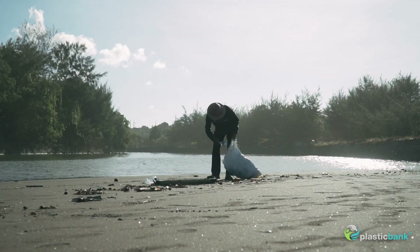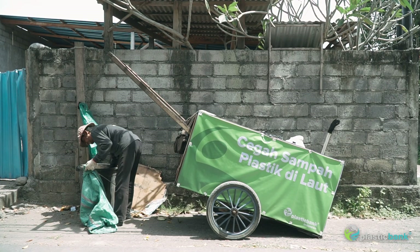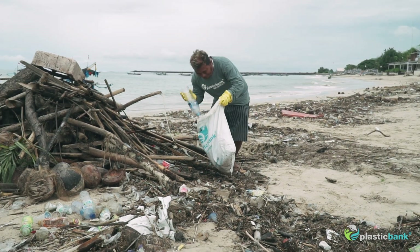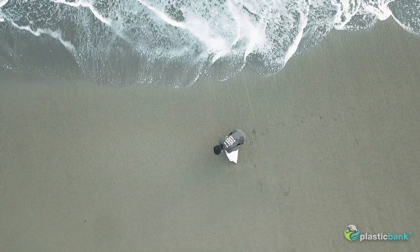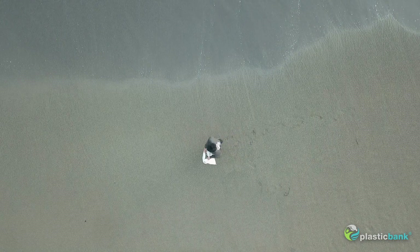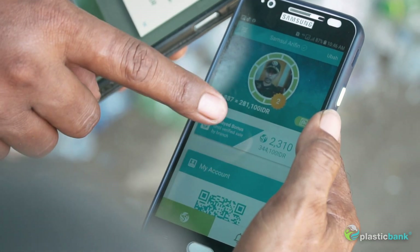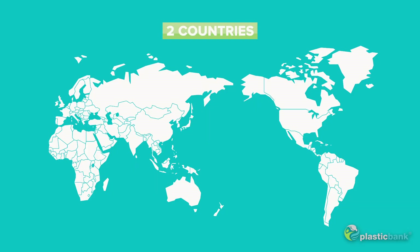The Plastic Bank empowers ocean stewards to collect plastic from households, the streets, shops, and beaches before it reaches the ocean. We count each plastic bottle that we collect and measure them in kilograms. To validate our plastic collection metrics, we are conducting empirical research in Indonesia and the Philippines.